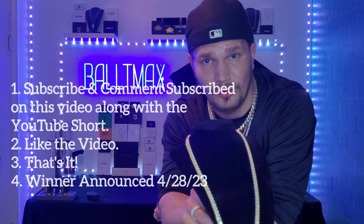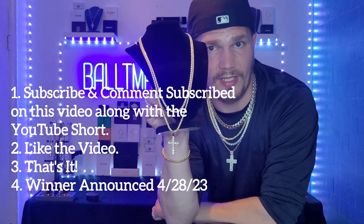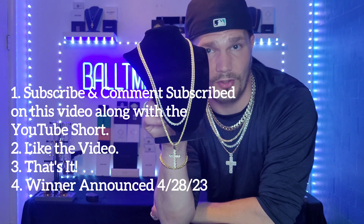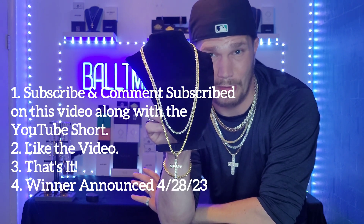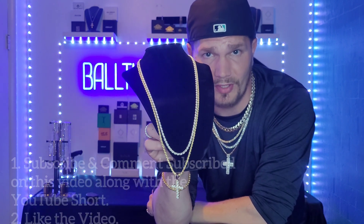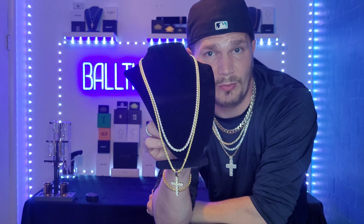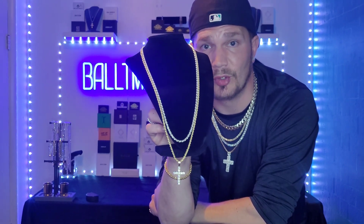All you got to do to enter is subscribe to my YouTube channel, comment 'subscribe,' and like the video — that's all. I'm also going to be doing a YouTube Short, and if you do the same thing on that short — comment, subscribe, and like — your name will get thrown in twice, bettering your chances of winning this setup along with the surprise bracelet.